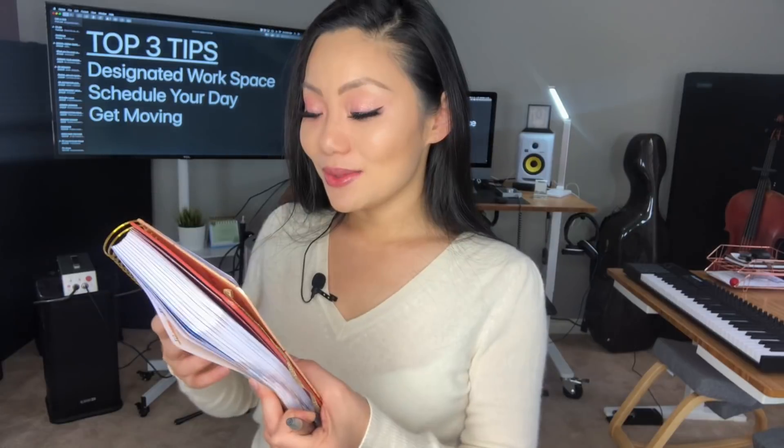Number two is to schedule out your day. Whether you choose to do a calendar blocking method where you set exact times and time periods, or simply write down in your planner or even on a piece of paper what tasks you need to finish for today — this is very important to help keep yourself on track. It is very easy to get distracted when you are working from home, especially when all of your family is also around, your pets are running around, and you just want to go hang out, watch TV, and play with them. So it's very important that you have a list to keep yourself accountable.